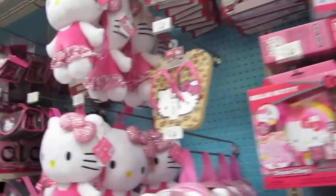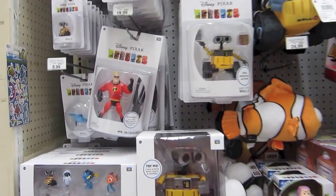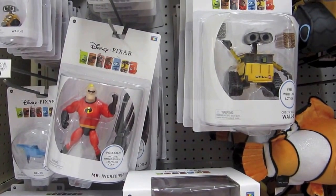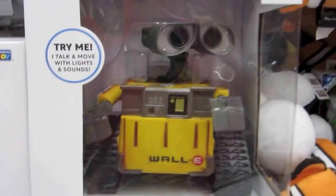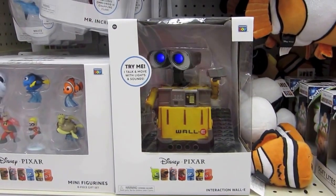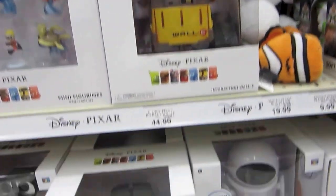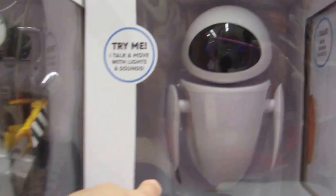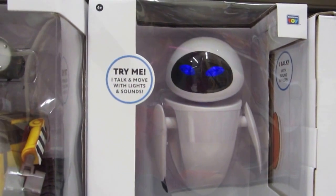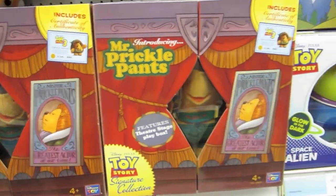I'm still looking for those Shopkins. I also found the Disney Pixar section - it's really cool. They have a WALL-E you can try that makes noise, and an Eve that makes noise too. There's also some Toy Story stuff.